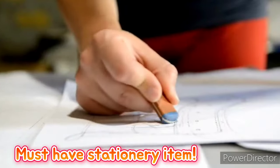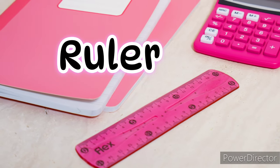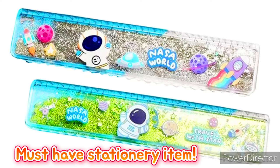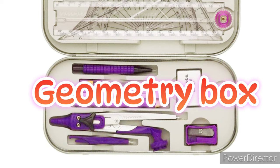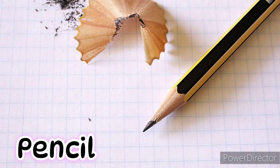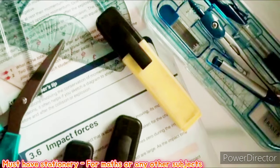Number four: ruler. This is a quite different ruler than what's in your geometry box and it's a must-have stationery item. Number five: geometry box. Every student probably has one — it contains tools like scales, dividers, protractor, pencil compass, etc., and is a must-have for math and other subjects.